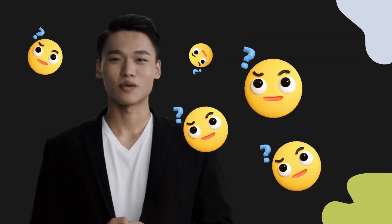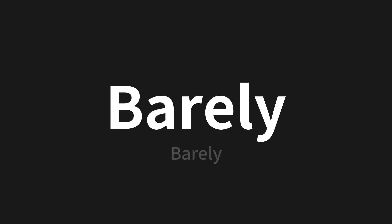Welcome to this pronunciation video. Today we will be focusing on a new word that you might find challenging or intriguing. So let's dive into today's word, which means barely in Chinese.